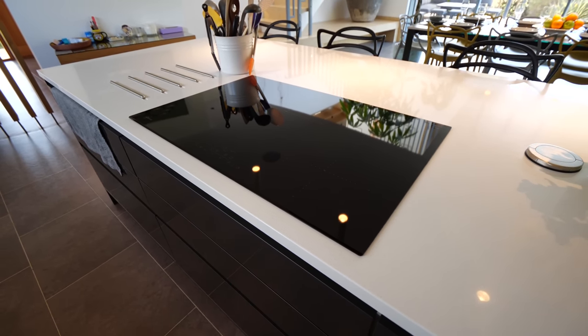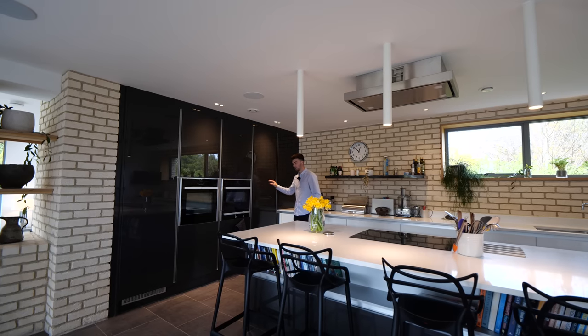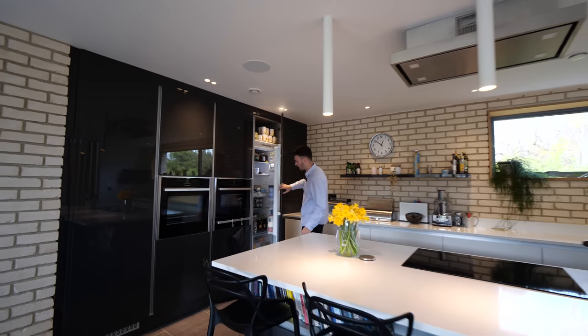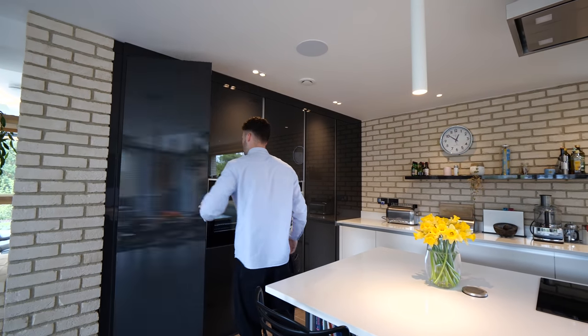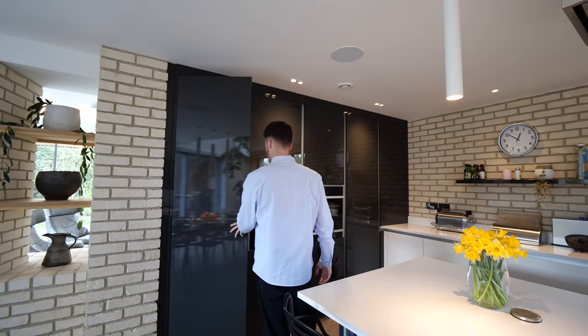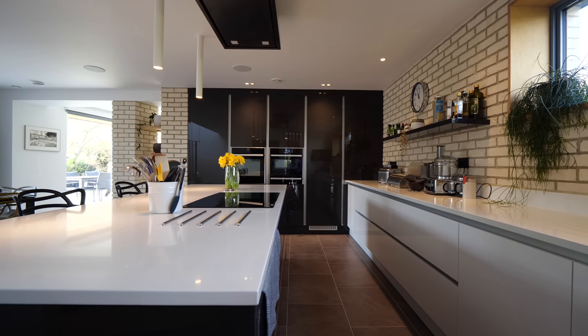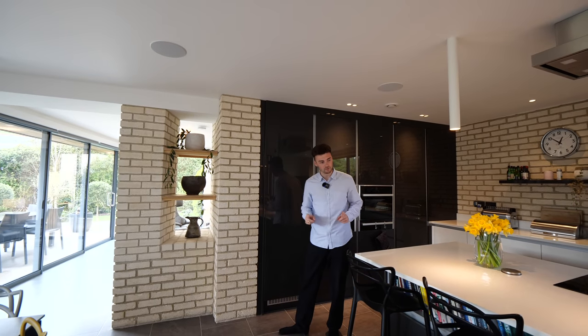Neff appliances all the way through this kitchen — we've got a five ring induction hob, and then the oven and microwave oven just here. That is the fridge, a very stocked fridge, and the freezer just there — full height. I love how it's set into that brick wall, which looks incredible. Yeah, that exposed brick looks so good — it's like whitewashed, so you really feel like you're by the beach.